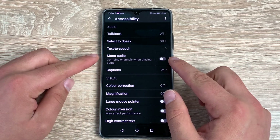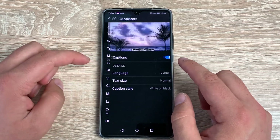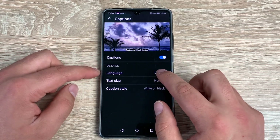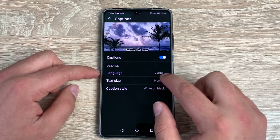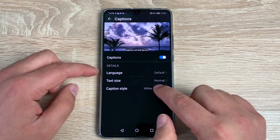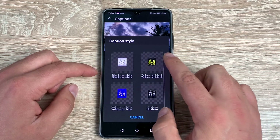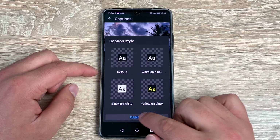Underneath that you have Mono Audio — if you can only hear through one ear, you can toggle that on. Then you have Captions. Once toggled on, you can change your language from a range of options, change your text size, and choose your caption style from six different options. Whichever is preferable to you — really nice to see those options here.